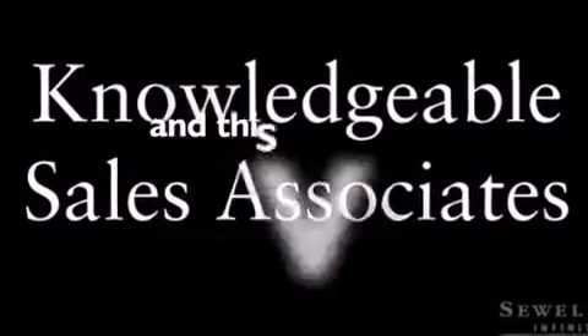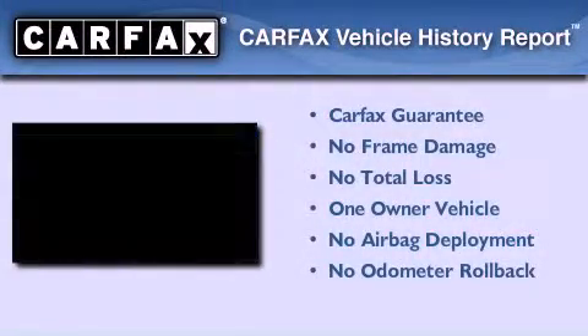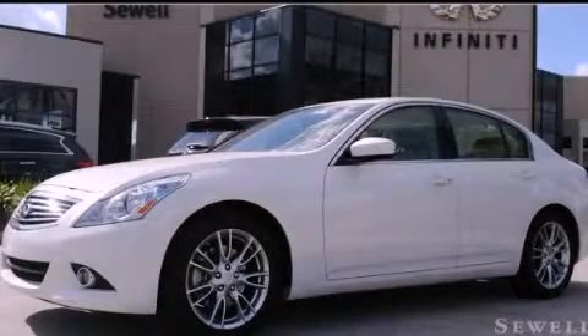This vehicle has fewer than 18,000 miles on the odometer. This Infiniti has had only one owner and it qualifies for the Carfax buyback guarantee. We invite you to contact us today to learn more about this vehicle.